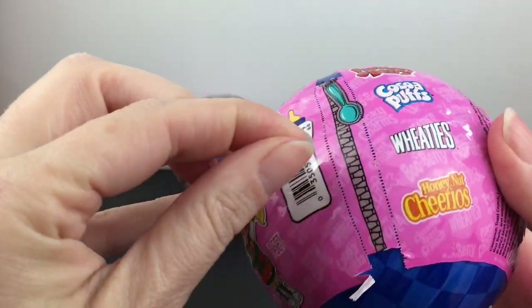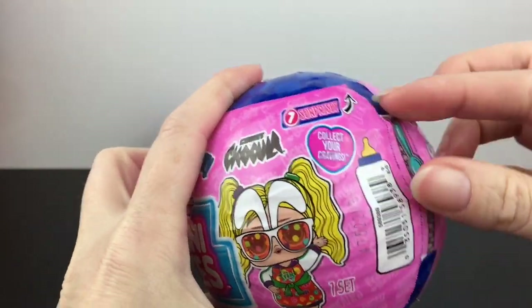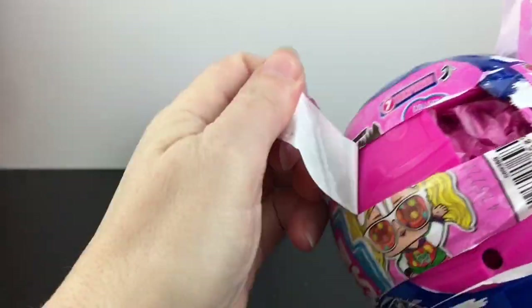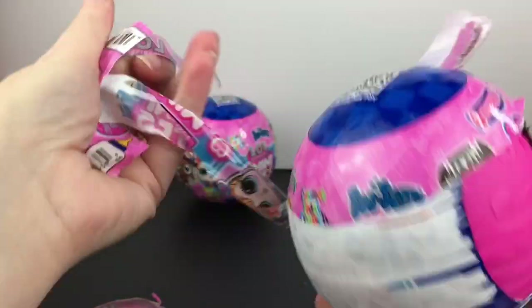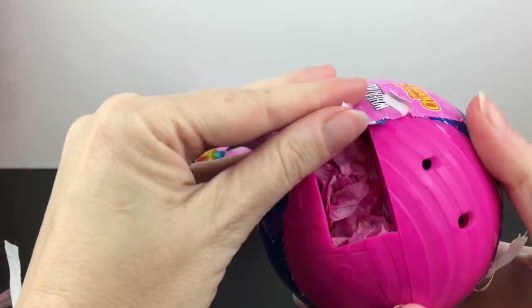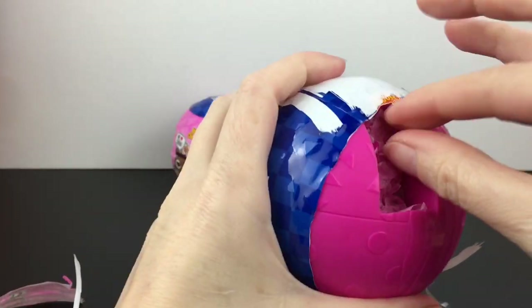Let's try it from the bottom. It has like a divot here so it's kind of hard to pull the tear tab across that. We have a hot food capsule underneath. Wow, this is just coming apart. Okay, so we have our first item.